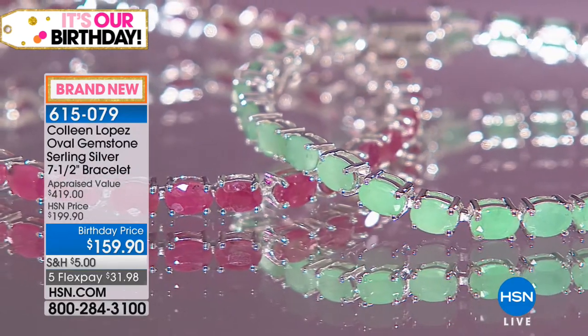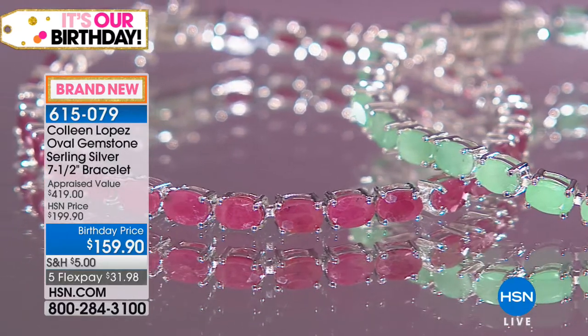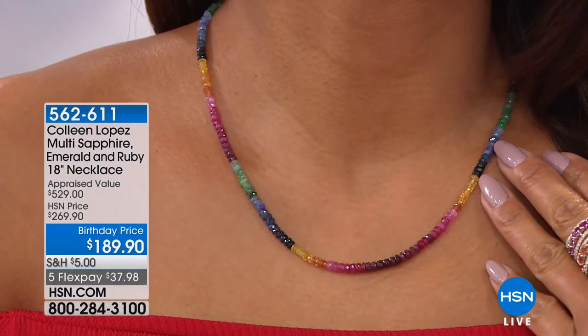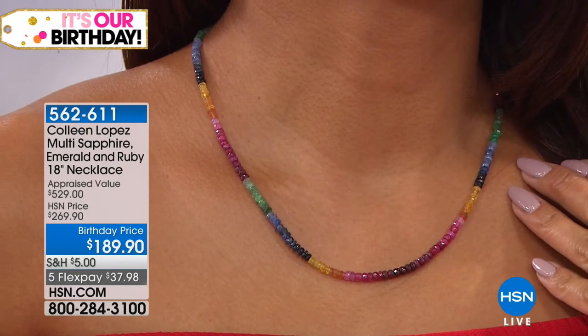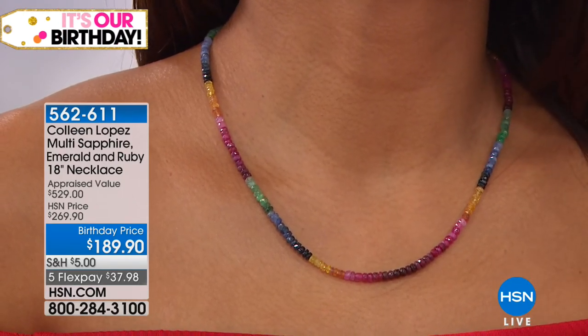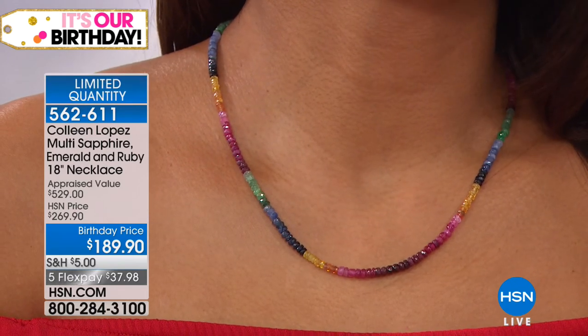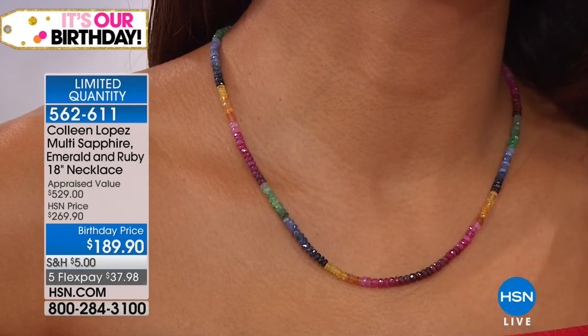A couple things to let you know about — we have a ruby and sapphire bead necklace for you to see. There's not a lot of this, but it is a great value. Look at that on Valerie — I love this necklace. You see these at the gem shows — everybody wants to get one. I'm telling you, that is a wholesale price for this. This appraised at $529 — wholesale, they sell these for a couple hundred dollars. I kid you not. $189.90. That is sapphire and ruby — all genuine sapphire, genuine ruby, and genuine emerald.